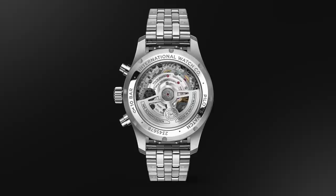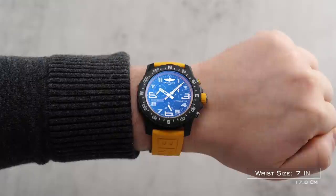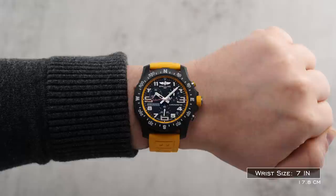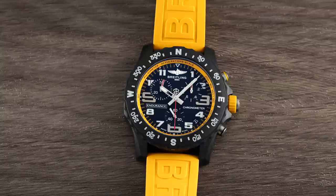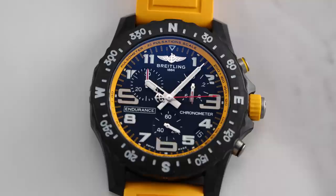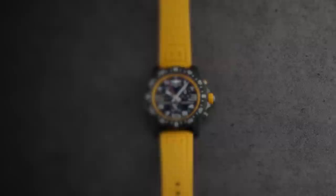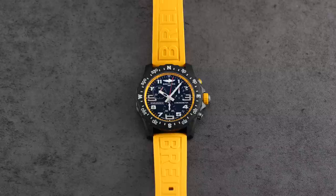Another brand that absolutely needs to be mentioned for chronographs under $10,000 is Breitling, with a wide array of options in this tier. Surprisingly, they have one of the most inexpensive chronographs in this range — the Breitling Endurance Pro, developed for athletes and exploration. 44mm diameter, 52.4mm lug-to-lug, very lightweight thanks to their Breitlight material — claimed to be 3.3 times lighter than titanium and 5.8 times lighter than stainless steel. Quartz chronograph with a tenth-of-a-second indication, 100 meters of water resistance, COSC-certified super quartz thermocompensated movement, accurate to plus or minus 10 seconds per year — one of the most accurate chronographs on the market.